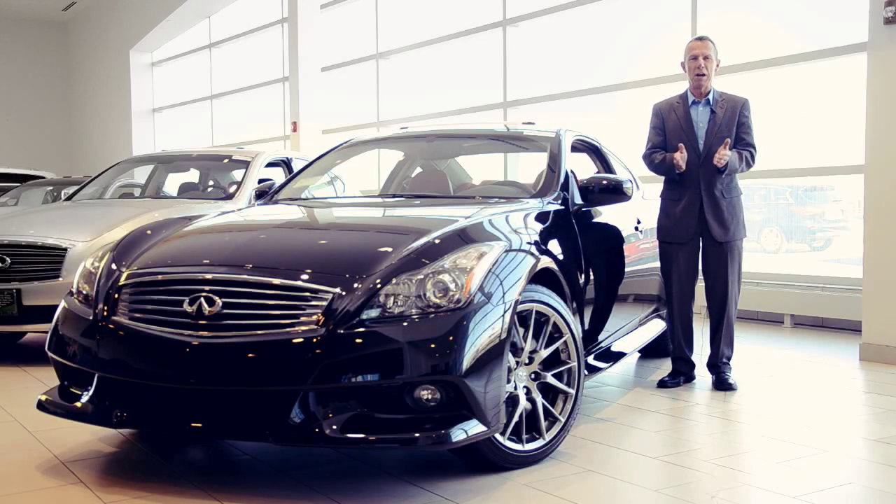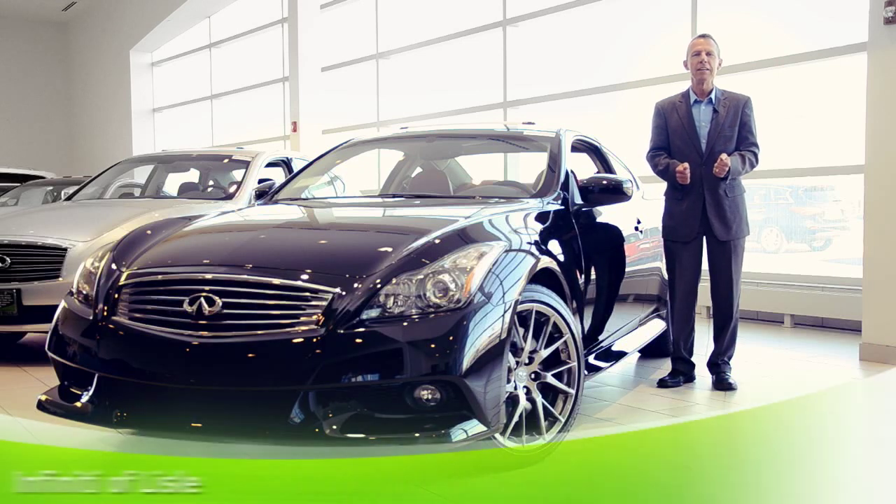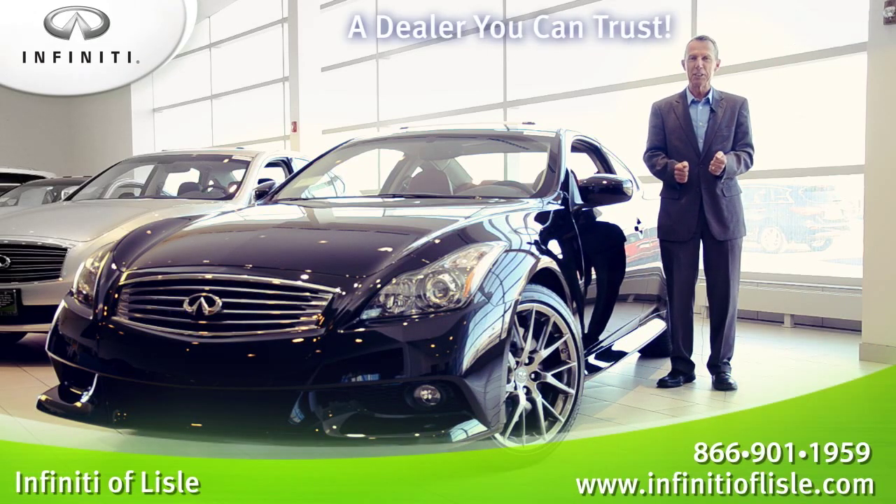Come visit and drive the Infiniti G37 Coupe and take control of the coupe that gives it all — power, performance, luxury and style. At Infiniti of Lyle, a dealer you can trust.